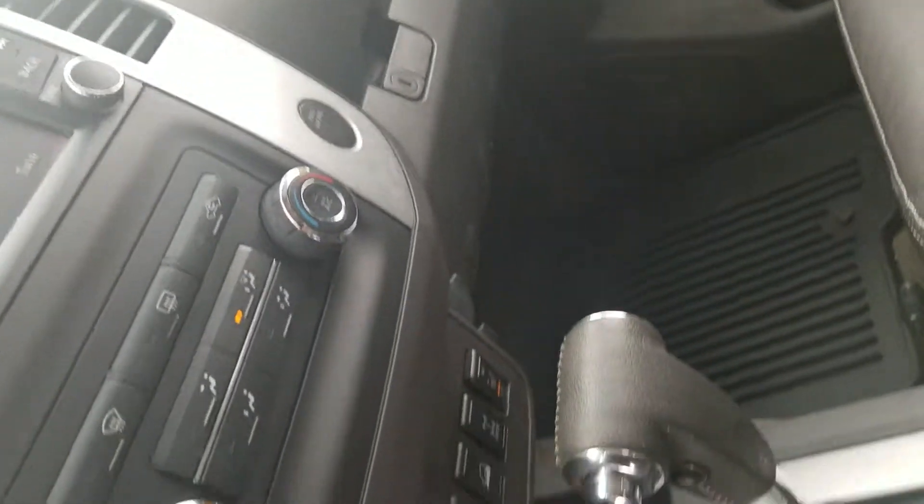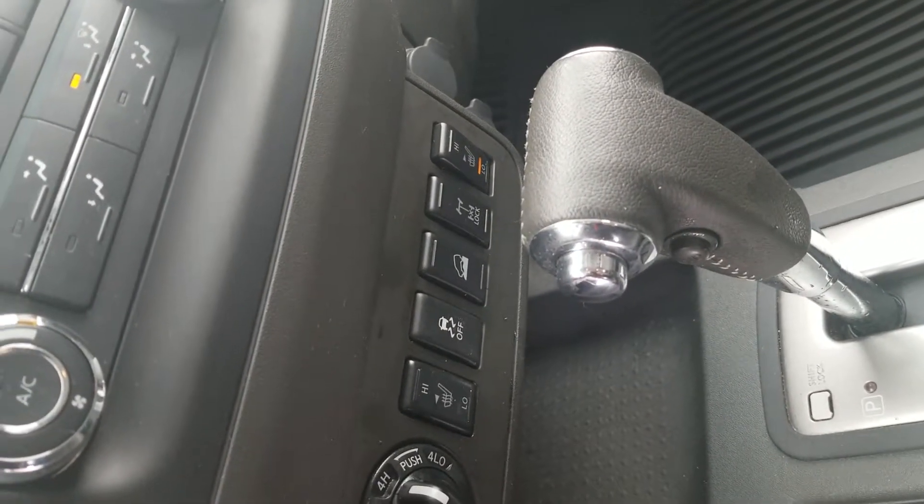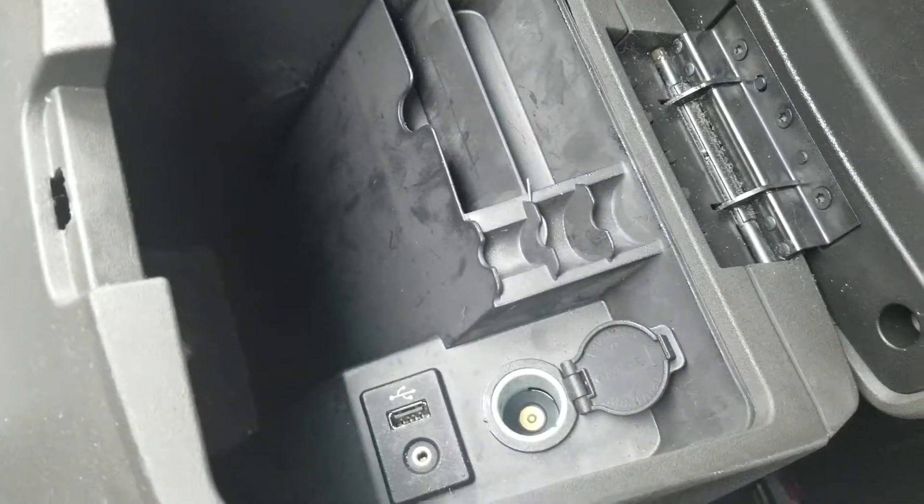Wireless, and you can switch between two-wheel drive, four high, and four low. The front seats are heated. This one also has the differential lock, as well as USB and aux over here.